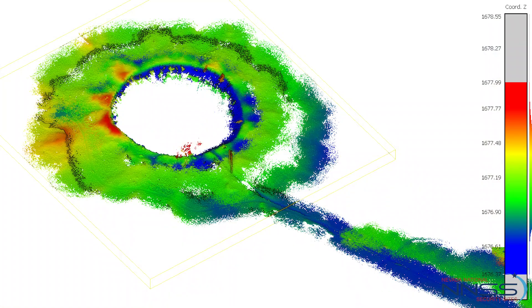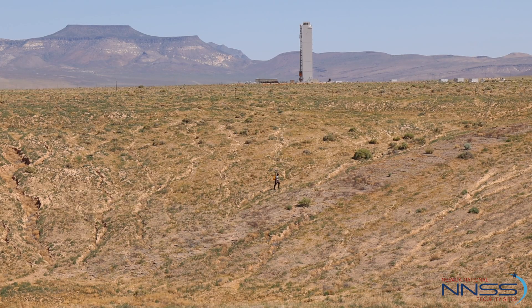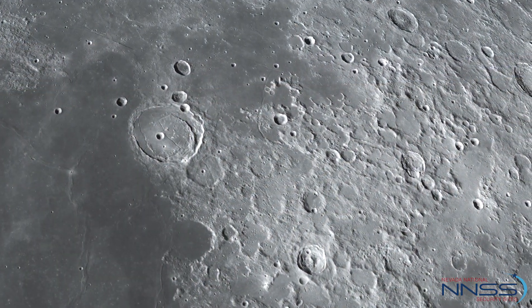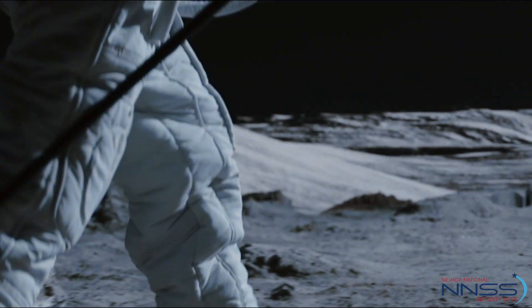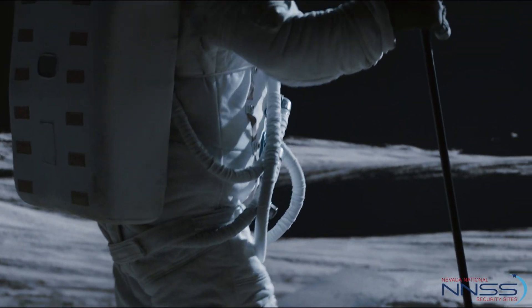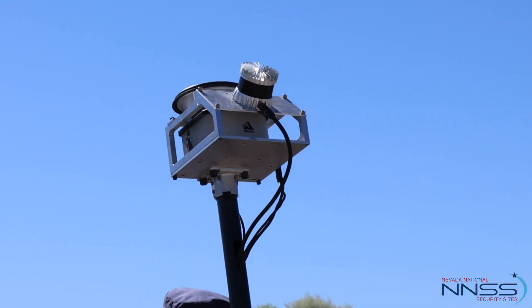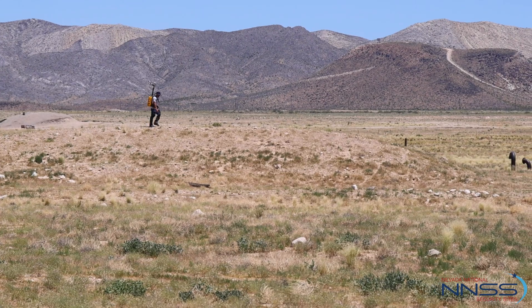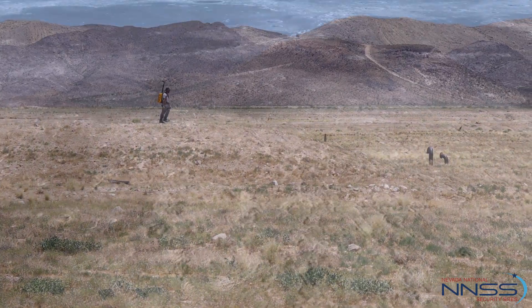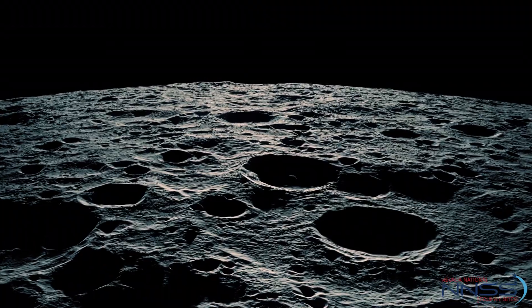When you have such high-resolution topography, you can see every rock, every nook and cranny. You can understand the geologic processes that are going to be acting on the moon — they're all more or less replicated out here at the NNSS. Training out here will be critical and fundamental for understanding what astronauts see on the moon. One of the main reasons we're interested in using LiDAR technology for terrain mapping and navigation is that the target sites for Artemis are at the Lunar South Pole, which has incredibly difficult and challenging illumination conditions.